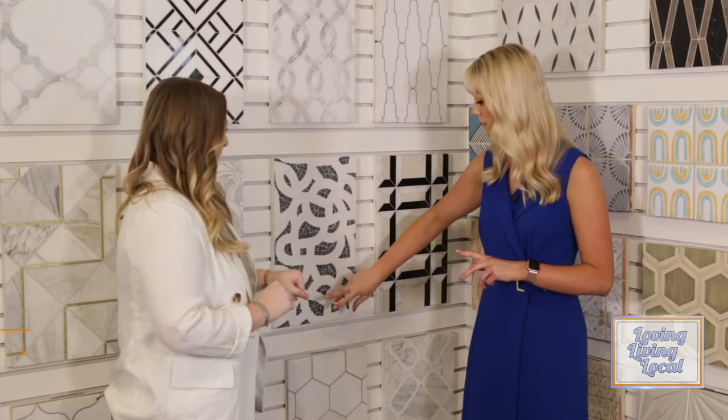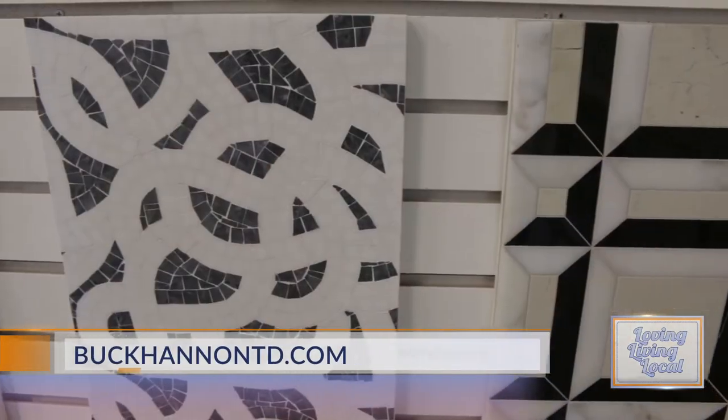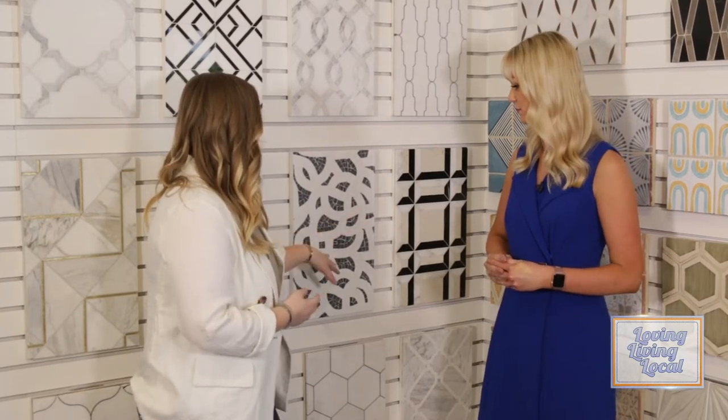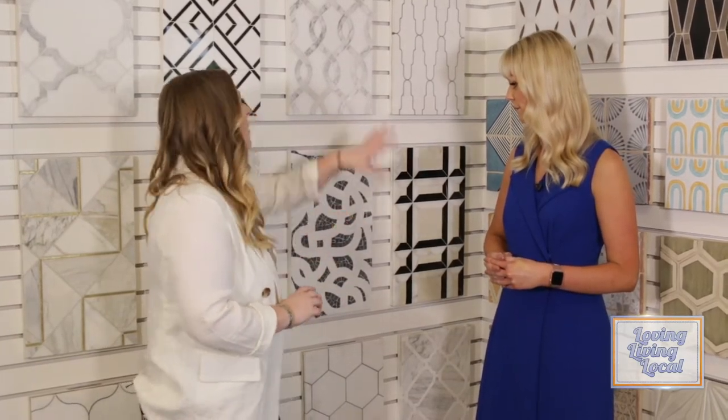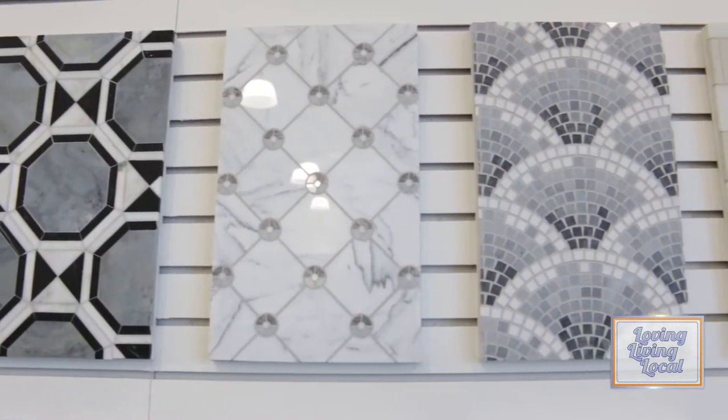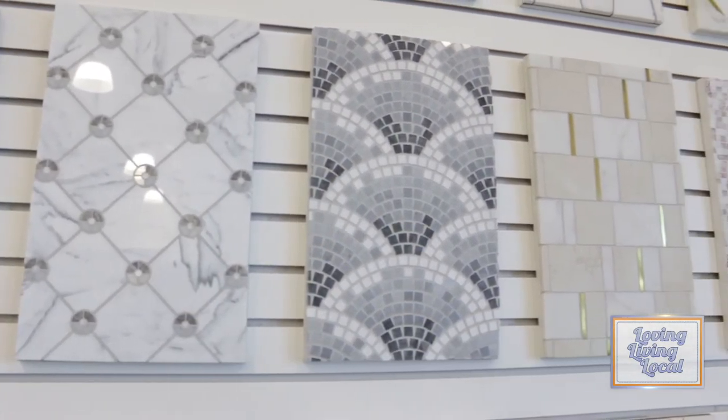This is speaking to me — I really like this. What is this called? So this is a custom marble mosaic. Anytime you get into really tiny pieces, that's a mosaic. We can customize this and do different colors. All of these are different types of mosaics, so it just narrows down to what style you have and what different shapes and patterns you like.